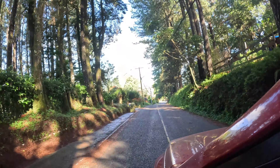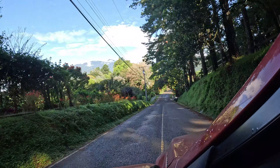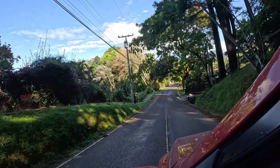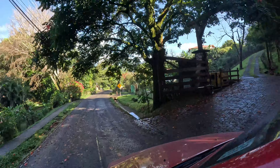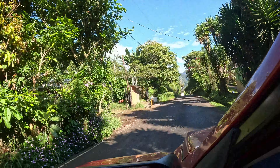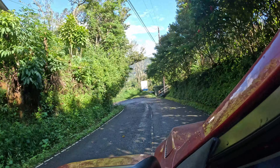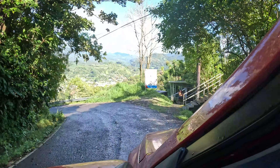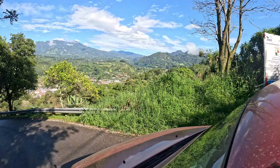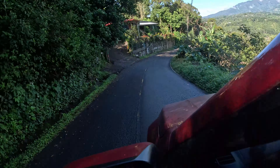It's a cool driveway that guy's got, huh? It's a staircase. There's a second view. Pay attention to the road.